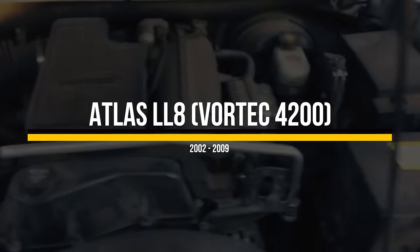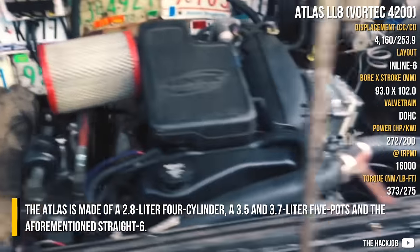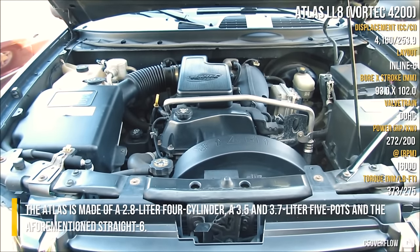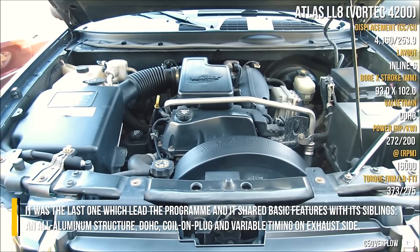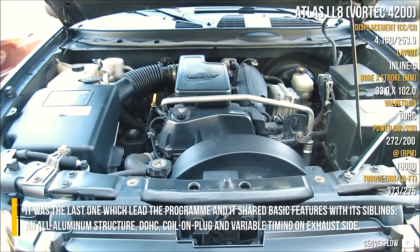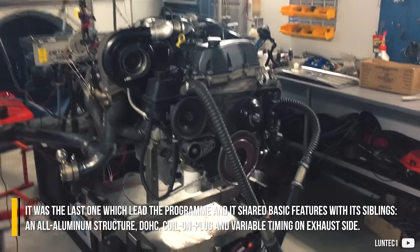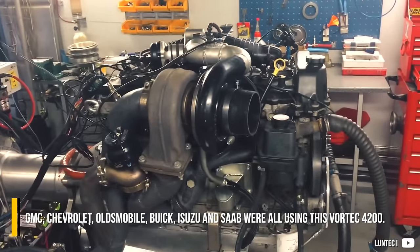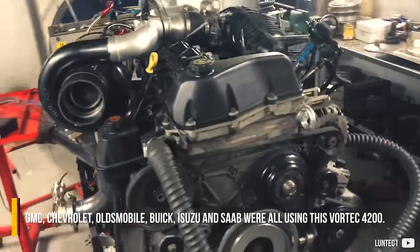Atlas LA. The Atlas is made of a 2.8-litre 4-cylinder, a 3.5 and 3.7-litre 5-cylinder, and the aforementioned straight 6. It was the last one which led the program, and it shared basic features with its siblings: an all-aluminum structure, double overhead cams, coil-on-plug, and variable timing on the exhaust side. GMC, Chevrolet, Oldsmobile, Buick, Isuzu, and Saab were all using this Vortec 4200.